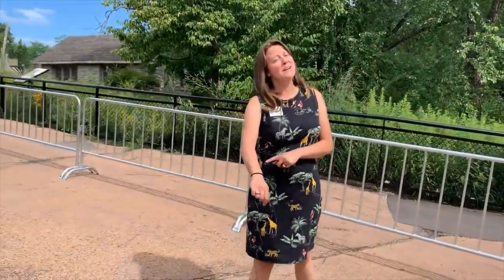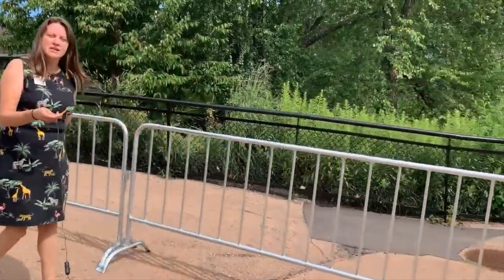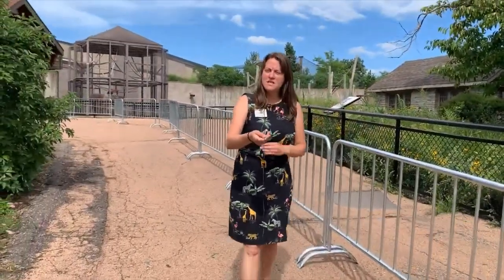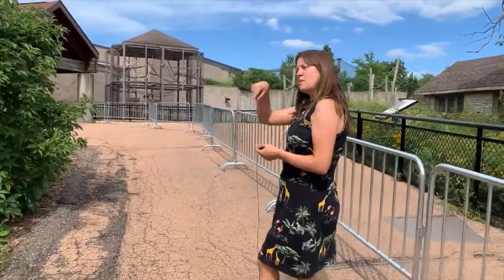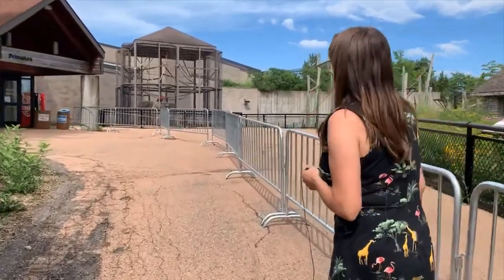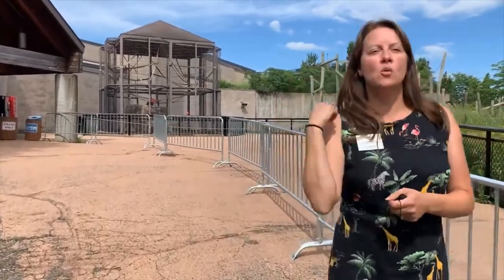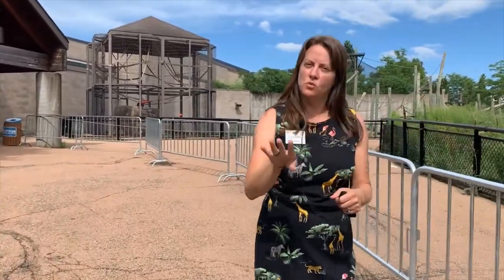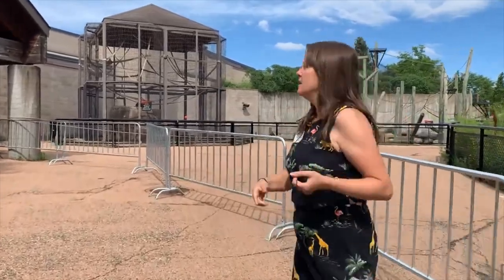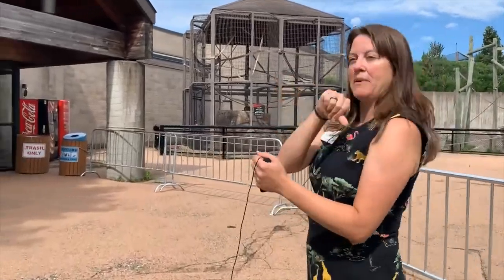Now we're going to make our way to primates. As you can see, there's a nice barricade keeping us on a one-way path. From the pollinators area we'll turn immediately and head towards primates. You'll see some outdoor exhibits on your way back — so if the orangutans are outside, you'll still be able to see them. You don't need to pause here; you can check them out on the way back through the zoo.